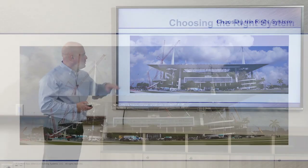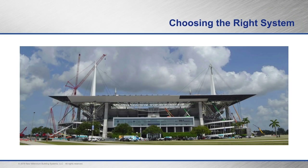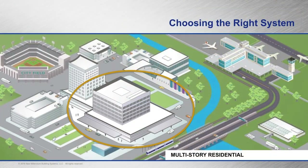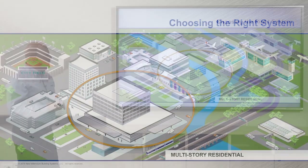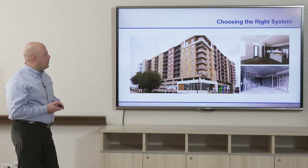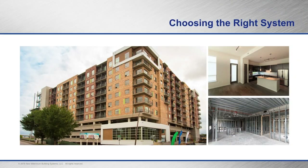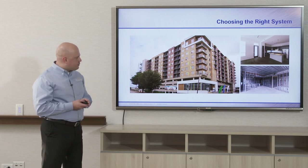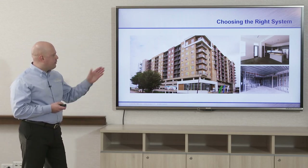Looking at multi-story residential: this is a long span dovetail composite deck system — an MSR, multi-story residential condominium project using the dovetail composite deck on light gauge metal stud frames. This system is a little more complex than a standard roof deck.